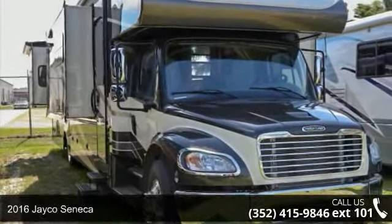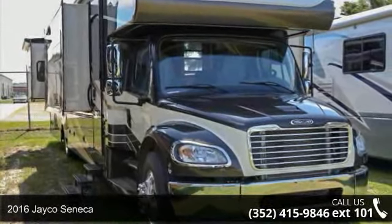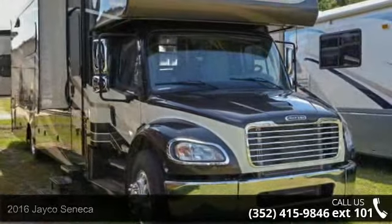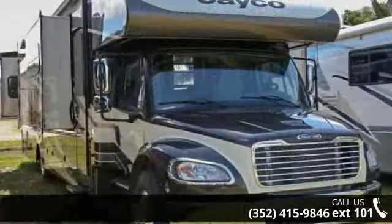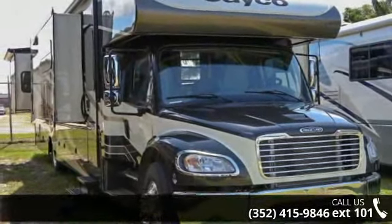Begin an adventure with this Jayco 2016 Seneca. For those looking for a feature-packed motorhome, look no further. Here we have the standard for style, quality, and driver comfort in Class C RVs.